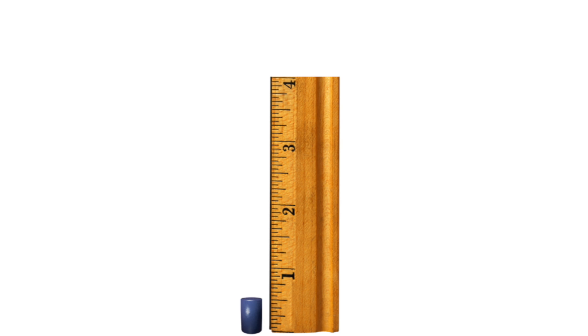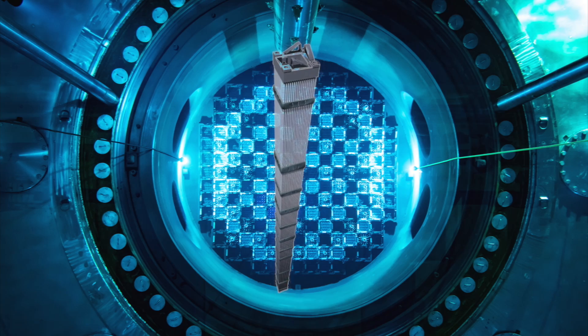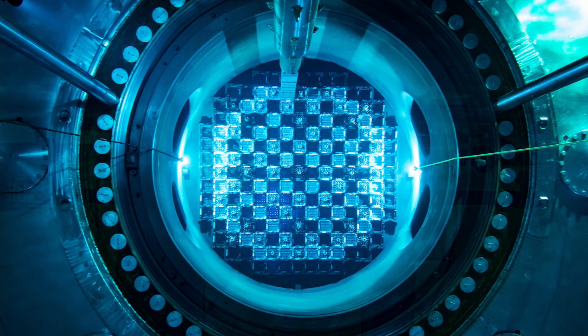The uranium is in the form of fuel pellets that are placed into long rods and then into fuel assemblies. These fuel assemblies are then placed inside the nuclear reactor that is filled with water inside the containment domes.